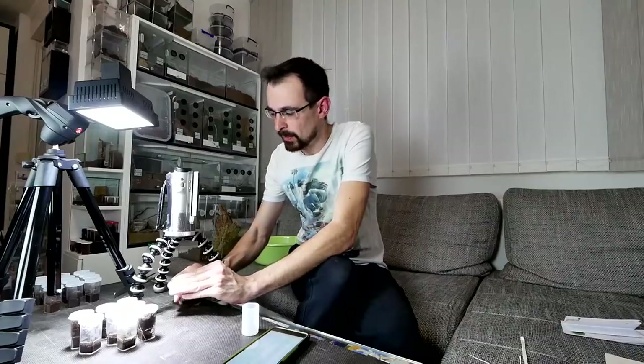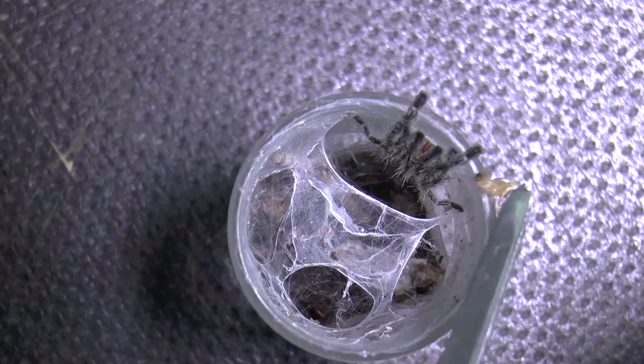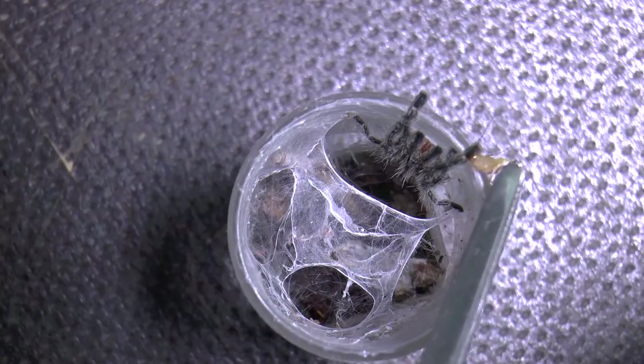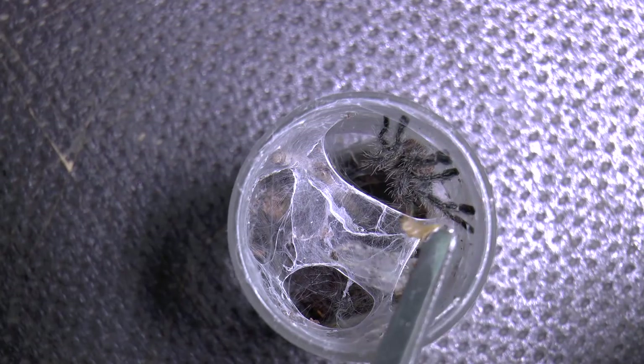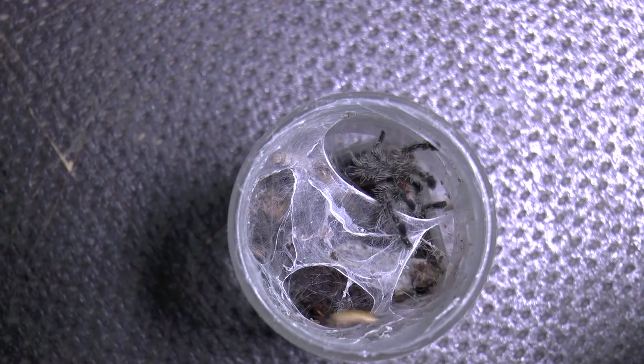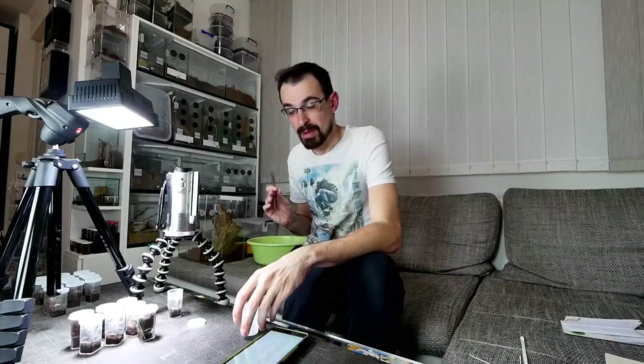Let's check the second one — same story. I will actually try to drop a roach on the net. This was weird — remote maybe, I don't know. I won't be pushing it.